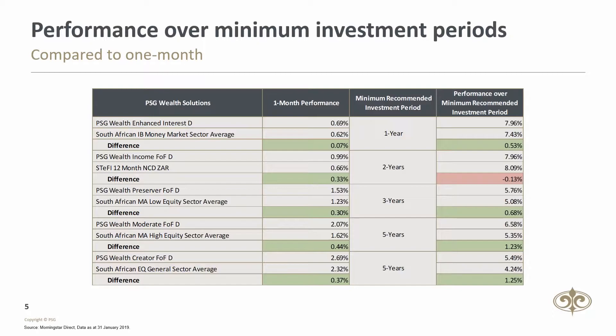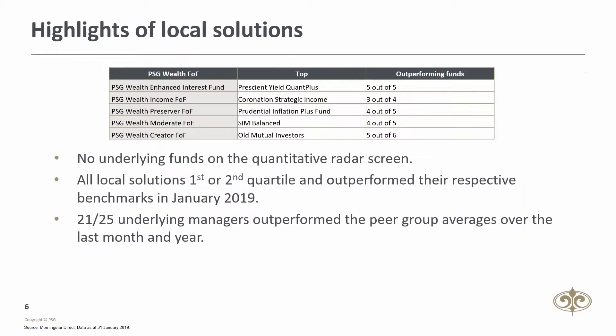Over the minimum investment horizons, the funds have continued to deliver strong performance. Some highlights of the local solutions: Prudential Inflation Plus and Sim Balanced were the top performers in their respective feeder funds. Both of these managers have a bias towards growth assets and delivered excellent returns during January when the markets delivered favorable returns. There are currently no underlying funds on the quantitative radar screen. All of our solutions delivered first or second quartile performance and outperformed their respective benchmarks in 2019. 21 out of the 25 underlying managers have outperformed their peer group averages over the last month and year.